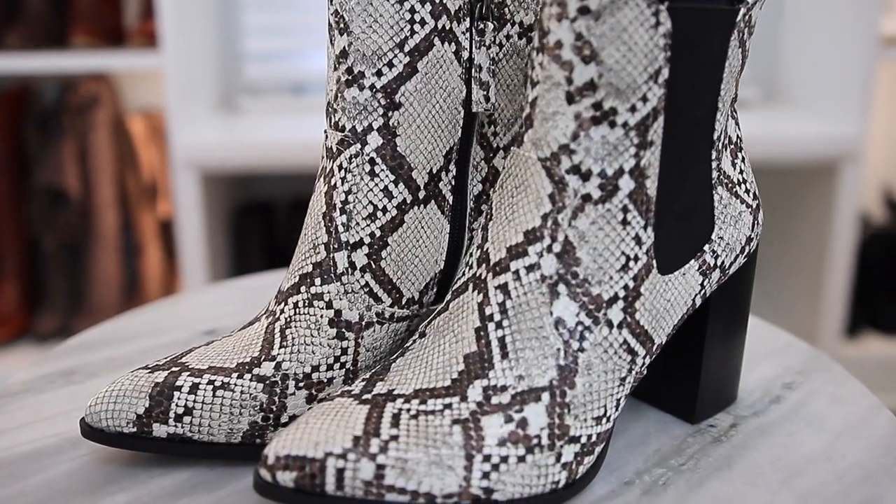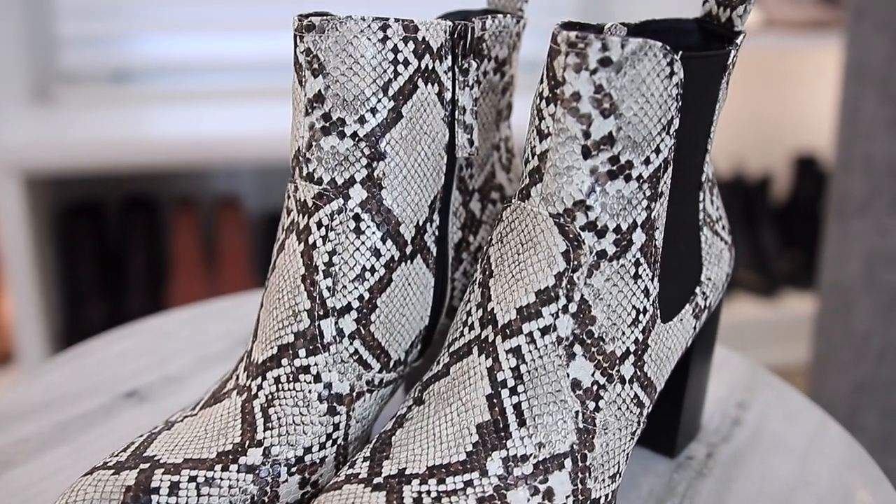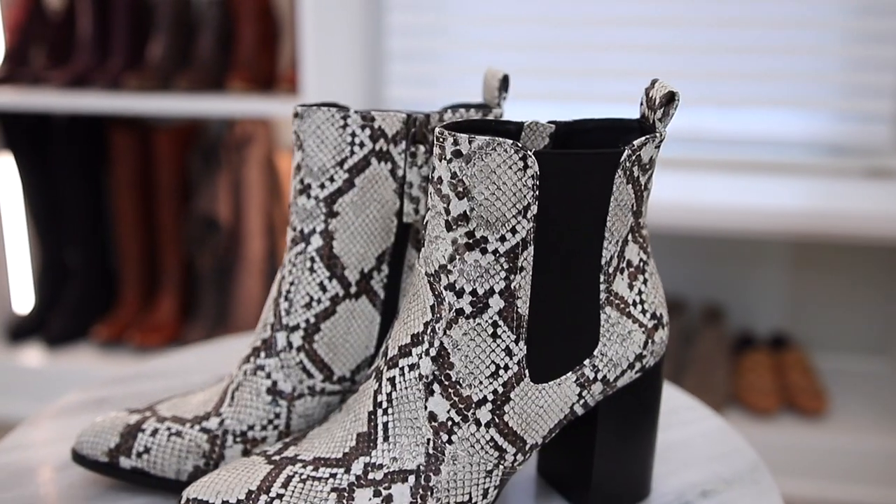These boots are so cool because they incorporate kind of black and white. Black is obviously more of a winter color, white is more of a summery color, but this combines both. They're definitely boots, so great for snow and cooler temperatures, but they incorporate both ends of the color spectrum. So you can really wear this with so many transitional outfits. If white denim isn't your thing, maybe black is, because black always works and it winterizes it even further.